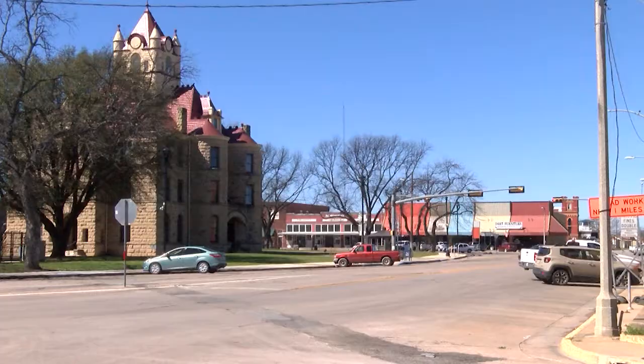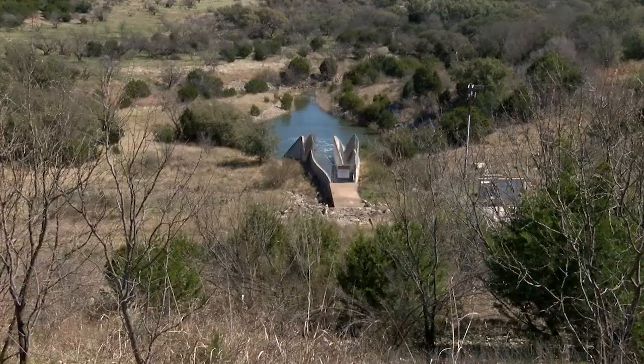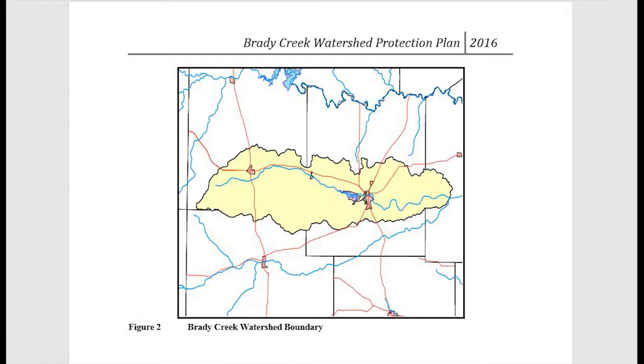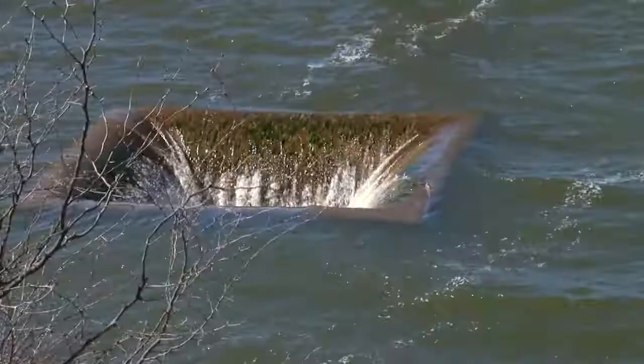The Brady Creek Reservoir in Brady, Texas is finally full and even releasing water out of its non-emergency spillway, benefiting those downstream. About mid-October, when all the rains were coming and creating so many problems in so many communities, our dam reservoir did exactly what it was supposed to do. Getting the reservoir full is usually difficult given how narrow the Brady Creek Watershed and Recharge Zone is. Thanks to those high fall rains, the reservoir is full and water is flowing downstream where agricultural and recreational users can benefit.